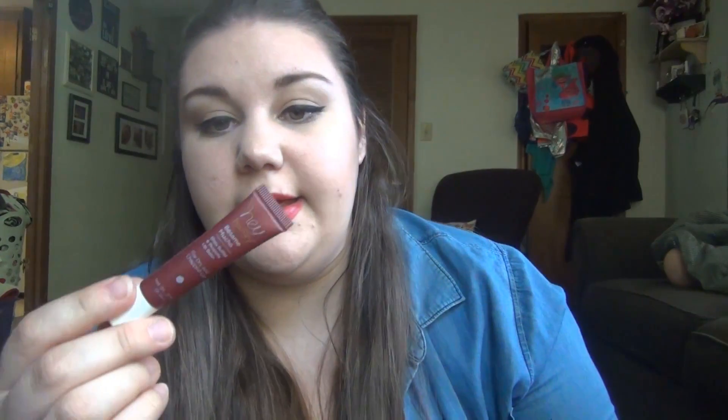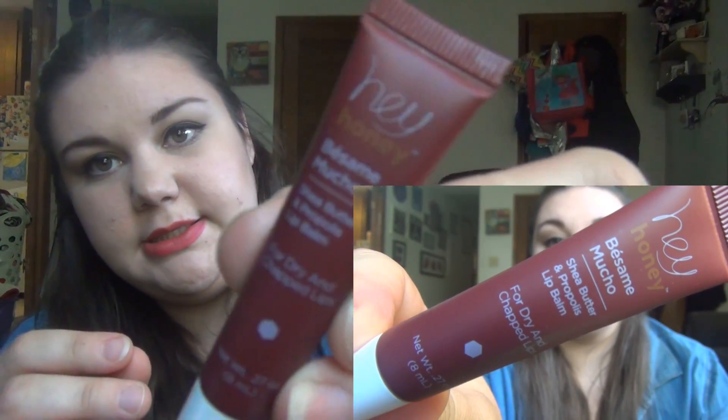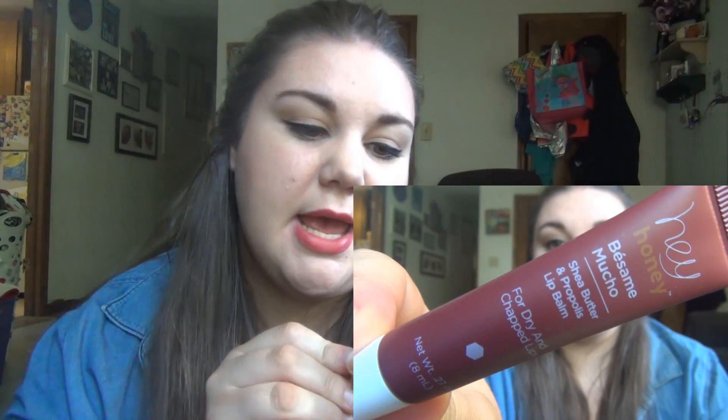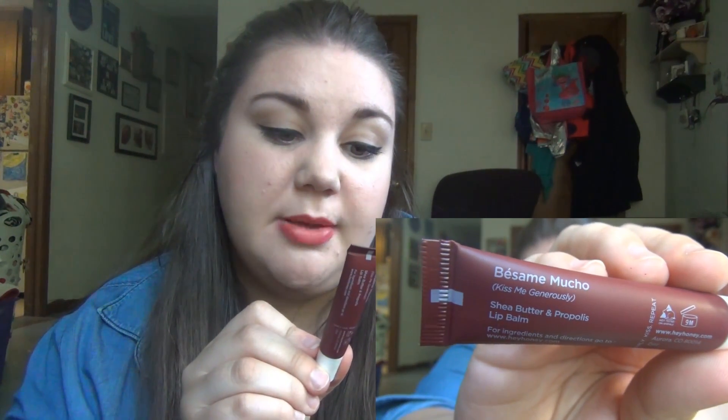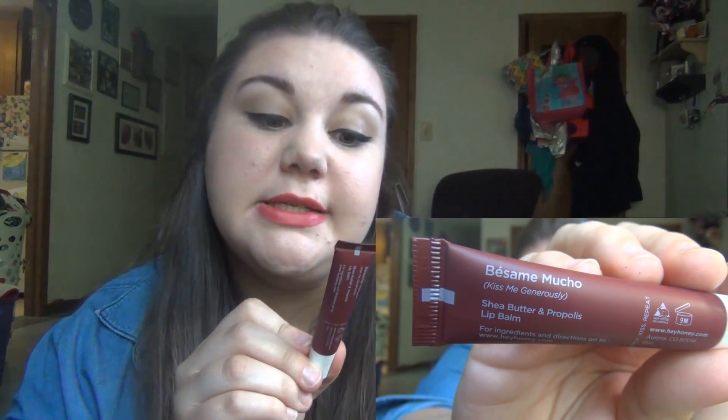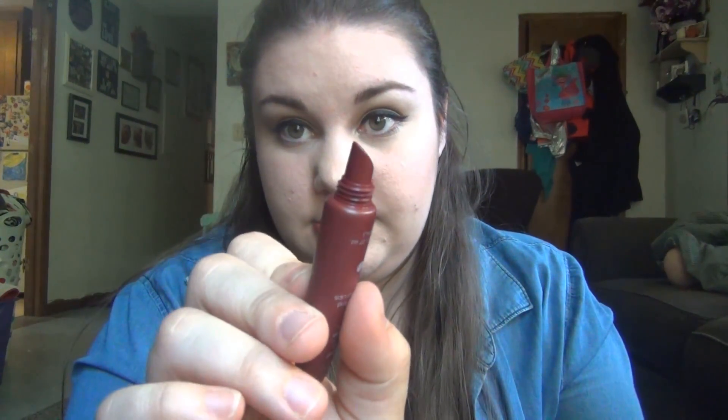And the last thing in my bag is this. It says 'Hey Honey' — Besame Mucho shea butter and propolis lip balm for dry and chapped lips. I'm actually going to put this lip balm on. Nice little slid and squeezy tube. This looks like a really thick one. Oh yeah, that's nice.